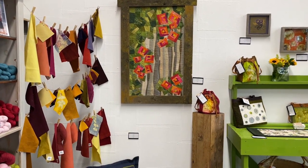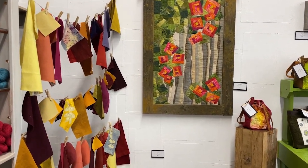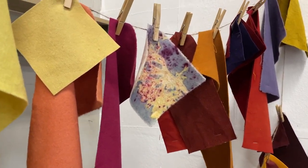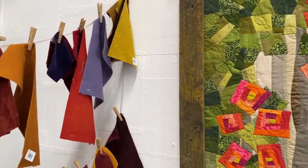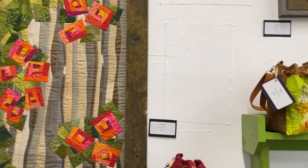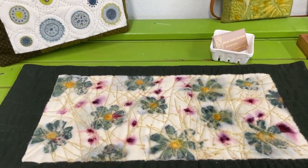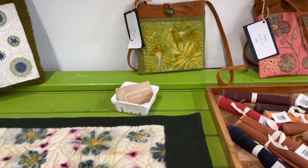We're so excited to have them here, so we're going to start with some of Belinda's work. She is a fiber lover and she started doing a bunch of eco-dyeing, and she is a quilter and loves to do stitching. As you can see, we have some beautifully eco-dyed stitched work here and some beautiful bags.